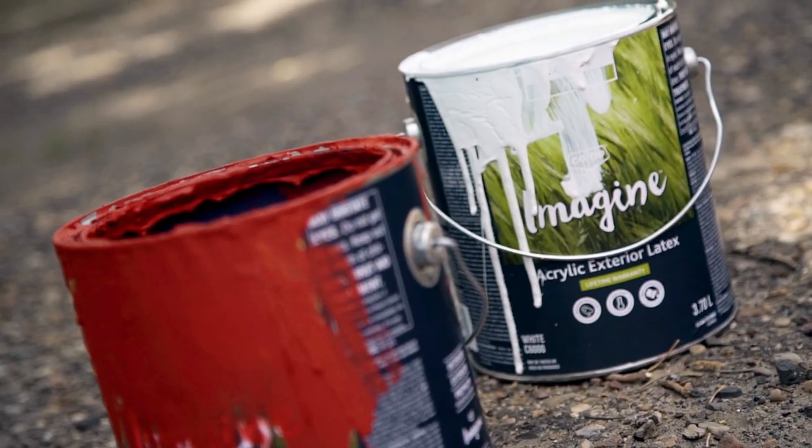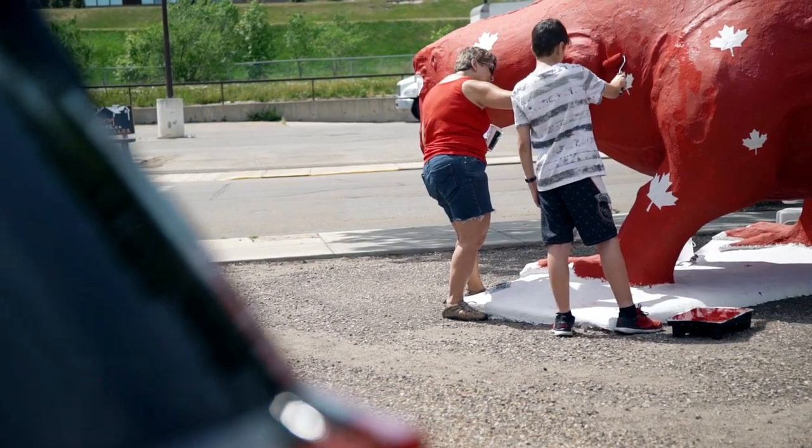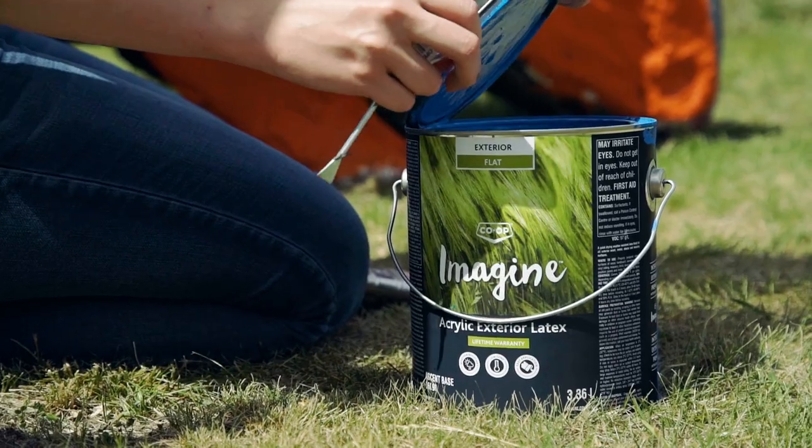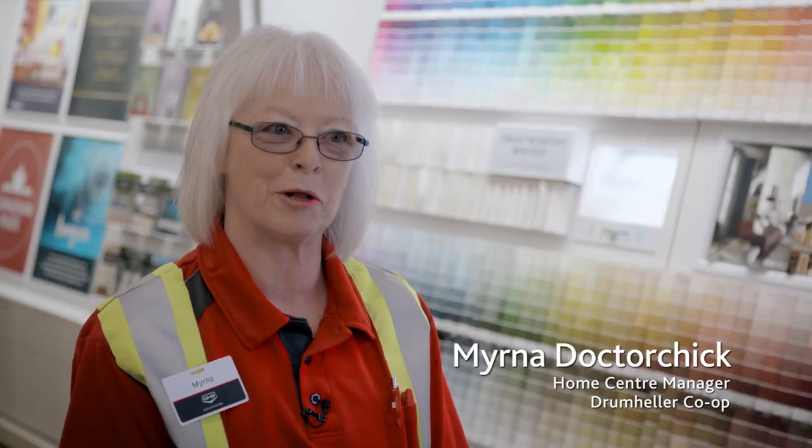In Drumheller, for all the dinosaurs, we've donated 100 cans of paint. Imagine paint is a mixture of primer and paint all in one. They also have an exterior finish, which is what our dinosaur people are using, because all the dinos are outside.